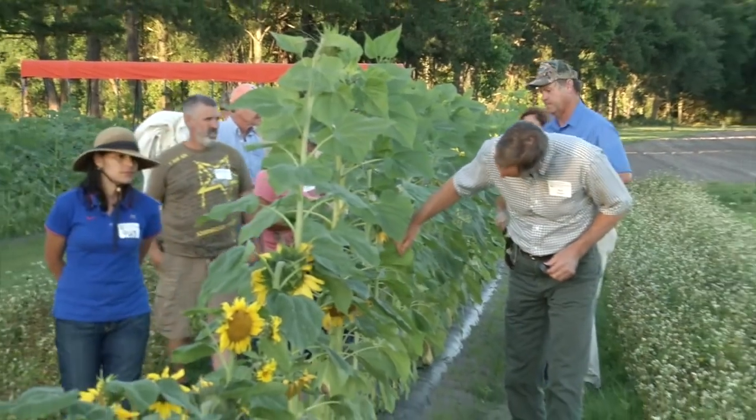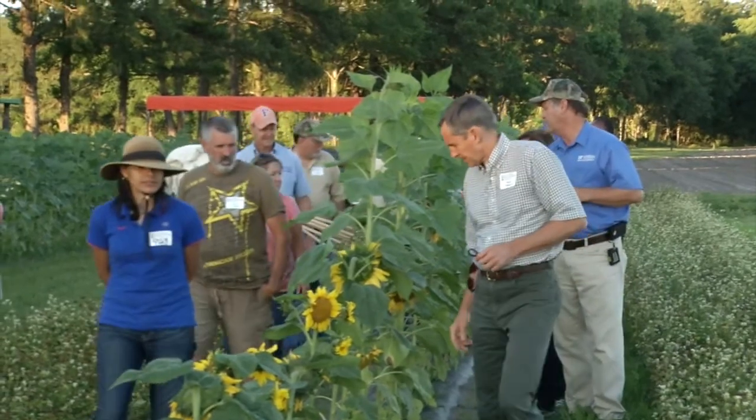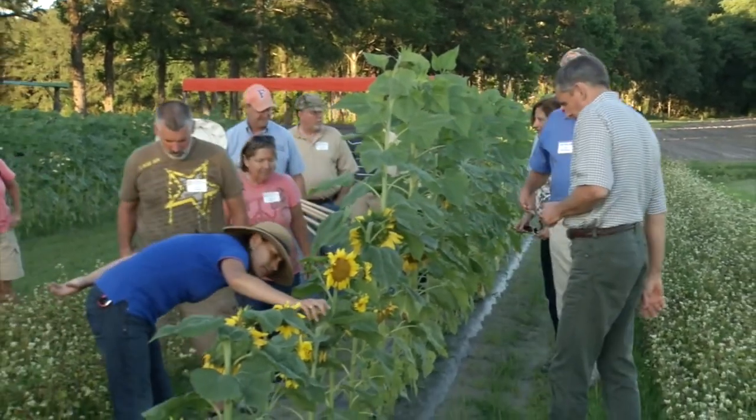In total, it ends up being a really diversified operation and fits perfectly into what we want to try to do with our integrated pest management program. You have quite a few different IPM practices being developed and tested and taught at these sites. I know one of them is farmscaping, for example, but there are many others. Could you describe some of those for us?